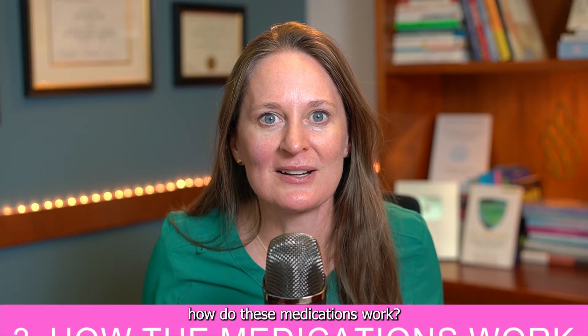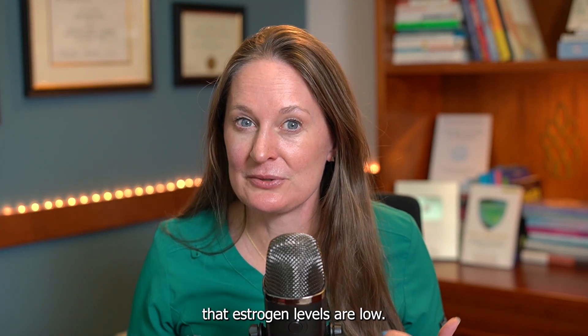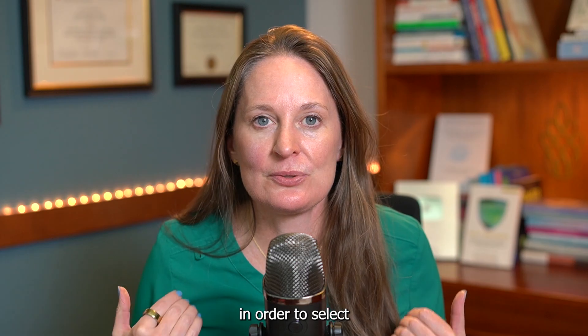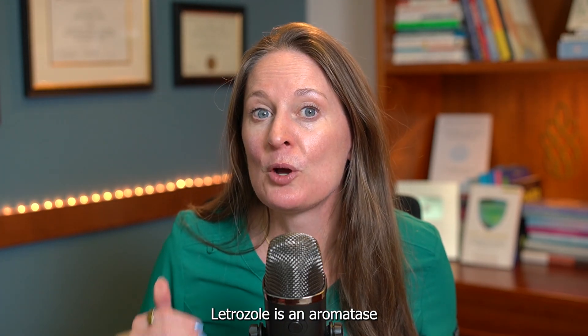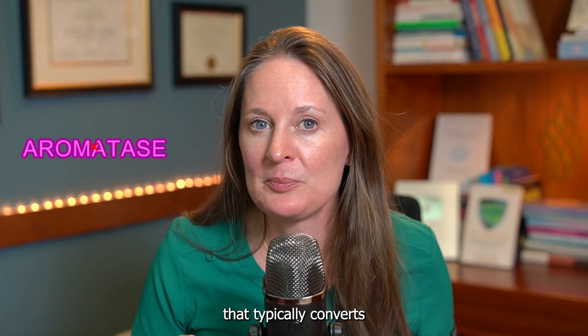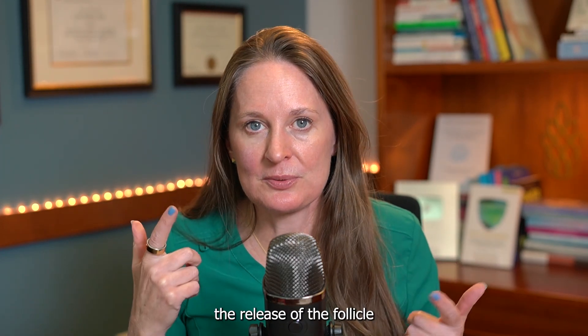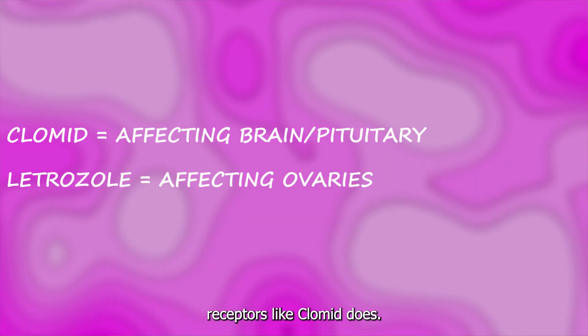Topic number three: how do these medications work? Clomid blocks estrogen receptors in the brain, tricking the body into thinking estrogen levels are low. This triggers the pituitary gland to release FSH and LH to select an egg to mature and eventually ovulate. Letrozole is an aromatase inhibitor — it lowers estrogen levels by blocking the enzyme aromatase that converts androgens to estrogen. This drop triggers FSH release, allowing follicles to grow and ovulate. It does not block estrogen receptors like Clomid does.